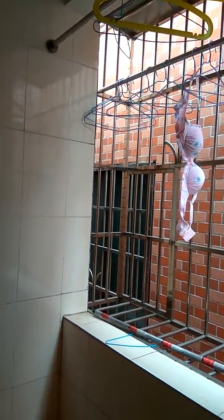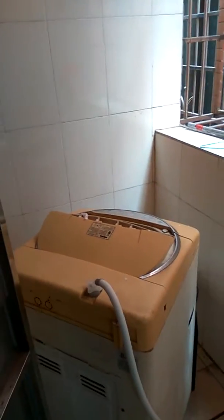Over here you have a washing machine. You get to hang your clothes here as well.